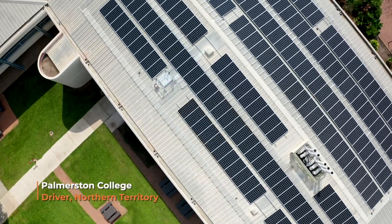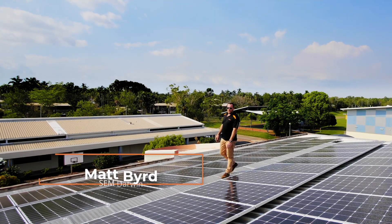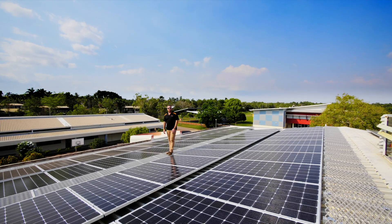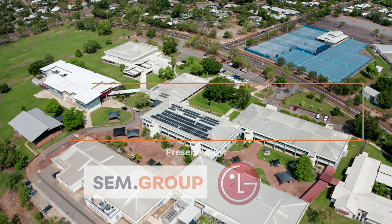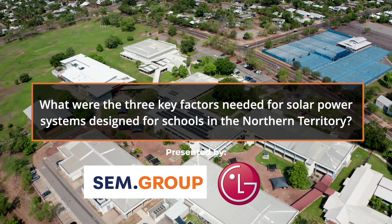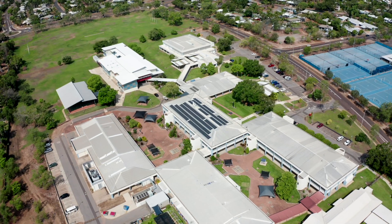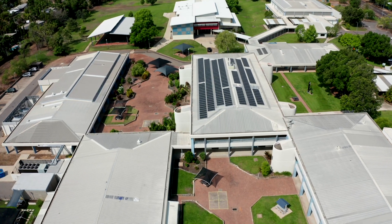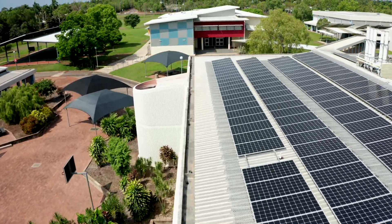Today we're here at Palmerston College up in Darwin, Northern Territory. The Darwin NT government has recently put together the NT schools program where we put solar on schools — a great initiative. The process obviously goes to tender, so we had to tender against a couple of other solar companies, and lucky enough we were awarded that tender.